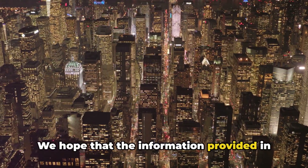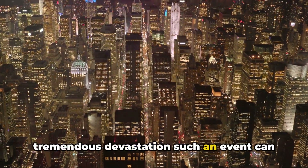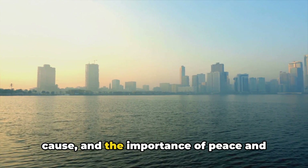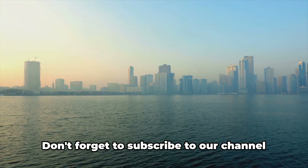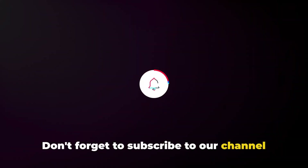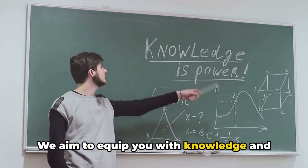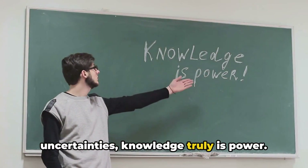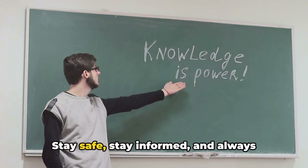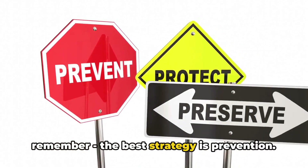We hope the information provided in this video serves as an eye-opener to the tremendous devastation such an event can cause, and the importance of peace and diplomacy in preventing such a catastrophe. Don't forget to subscribe to our channel and hit the bell icon so you won't miss our future videos. We aim to equip you with knowledge and understanding, because in a world full of uncertainties, knowledge truly is power. Stay safe, stay informed, and always remember: the best strategy is prevention.